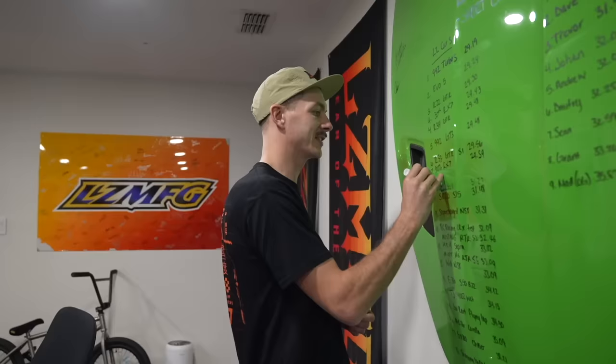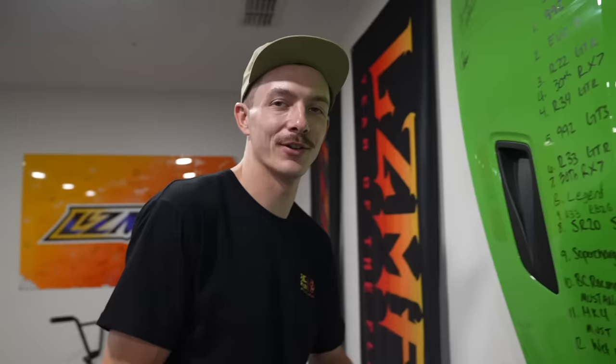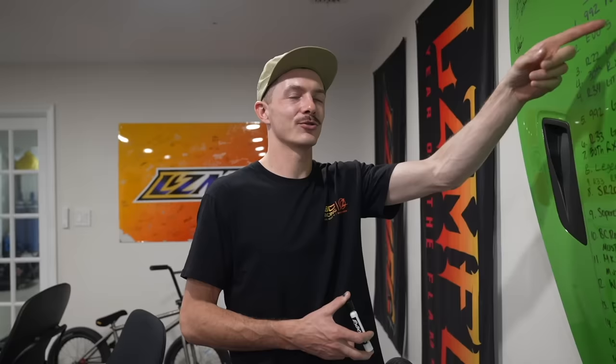Surprisingly, the Legend came in eighth place with a 31-16, putting it smack dab in the middle of our giveaway RX-7 and the giveaway RB26 R33. I do want to disclaim that it probably would have been the fastest thing around the compound with some 100 treadwear tires. It actually came with a set of Hoosiers that got thrown out because they looked old and beat up — I wanted to put those on and do another lap but wasn't able to. As a reminder, the time to beat is still the 29-19 from the 992 Turbo S. I think if I put my Evo on Selectas it could do it — that was on street tires.